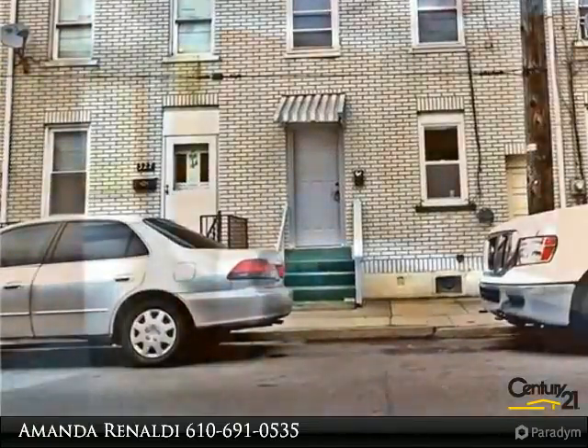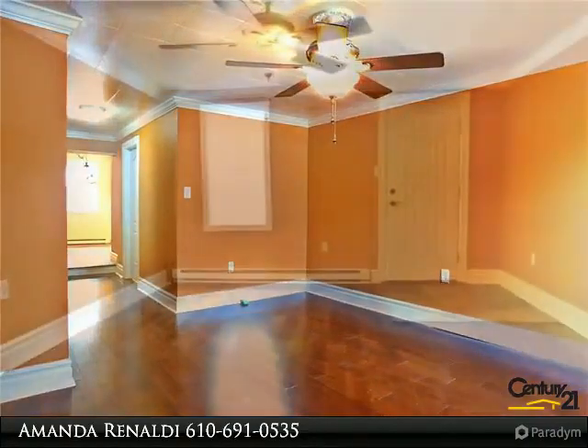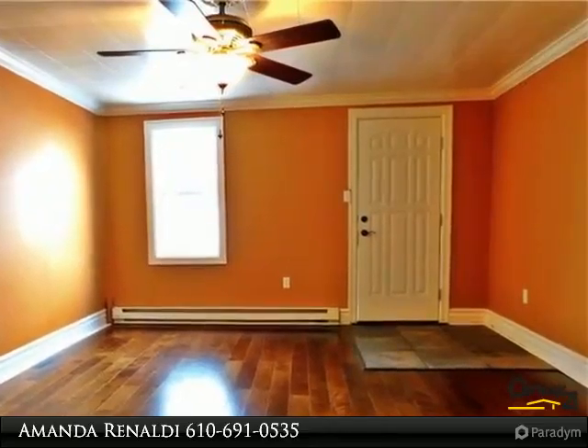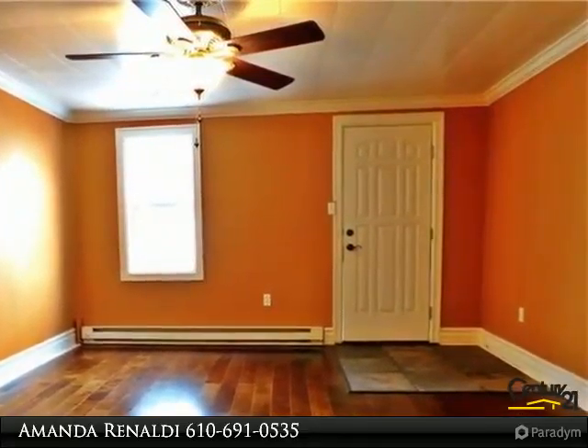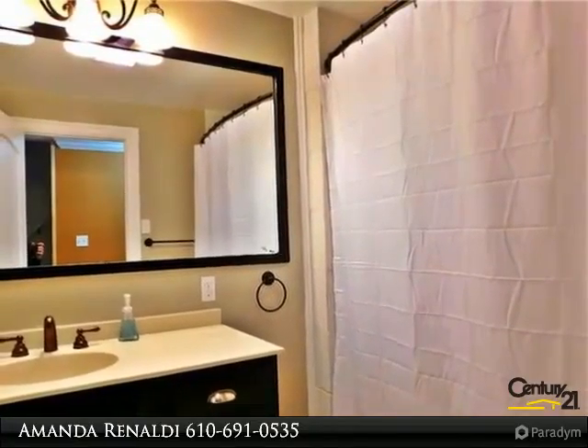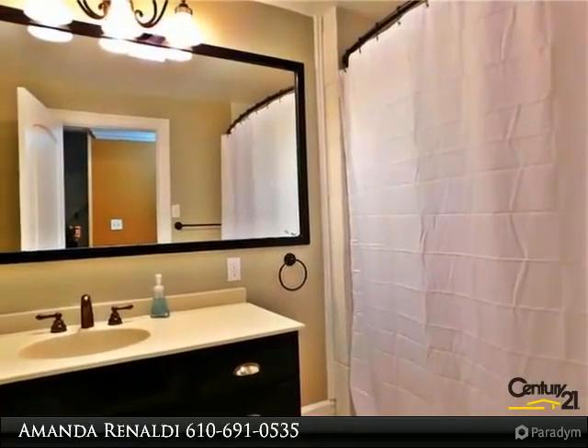This rental has been renovated from top to bottom. It features brand new carpeting and hardwood flooring throughout. It's been freshly painted and updated with new light fixtures. The spacious bathroom features a beautiful large vanity and mirror. The kitchen has been remodeled and includes all new appliances and cabinets.